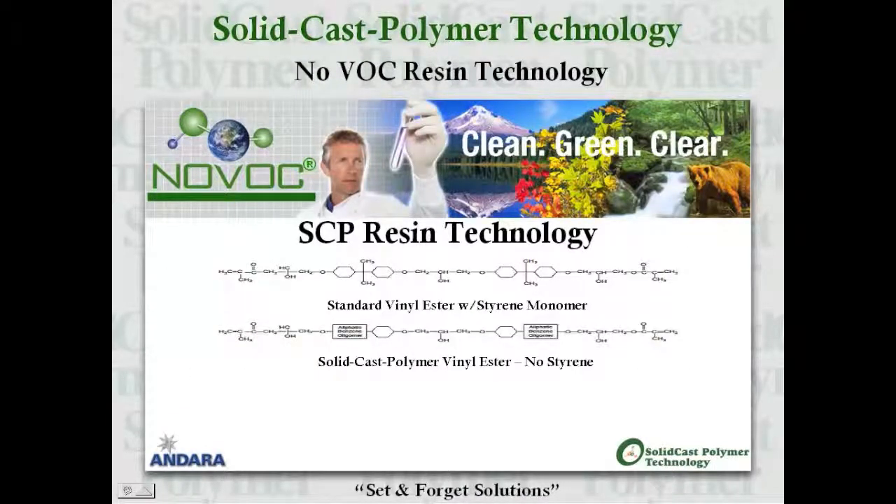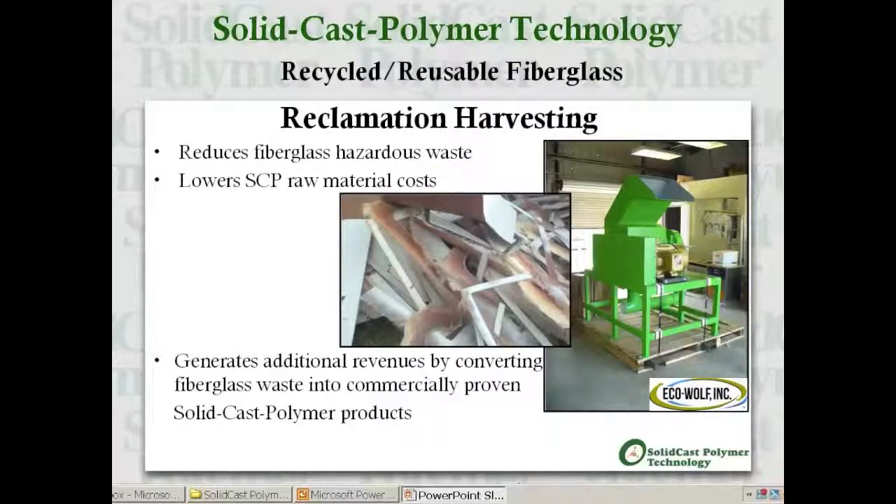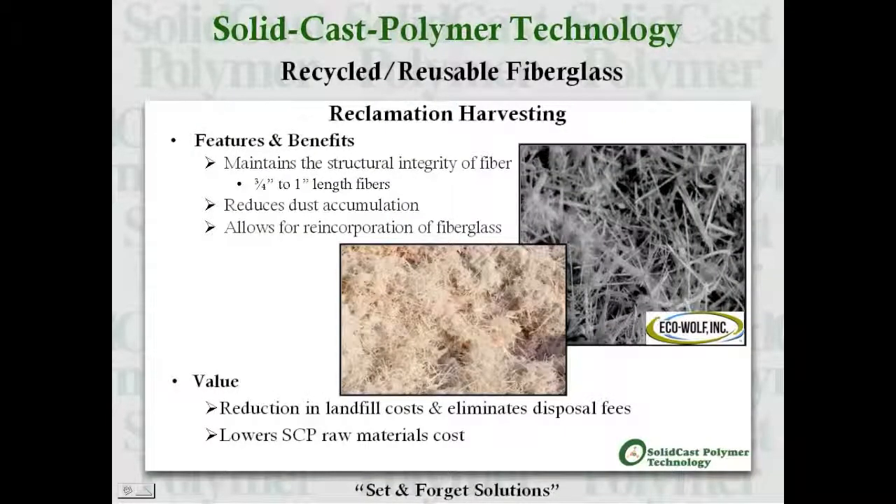The SCP resin system is unique because it removes volatile organic compounds and hazardous air pollutants in the form of styrene monomer and replaces them with no-VOC, no-HAP oligomeric compounds. The FRP reclamation, harvesting, and recycling process not only helps reduce fiberglass waste, it also lowers SCP raw material costs while maintaining fiber integrity and size consistency. This process helps generate revenues by converting fiberglass waste into commercially proven solid cast polymer products.